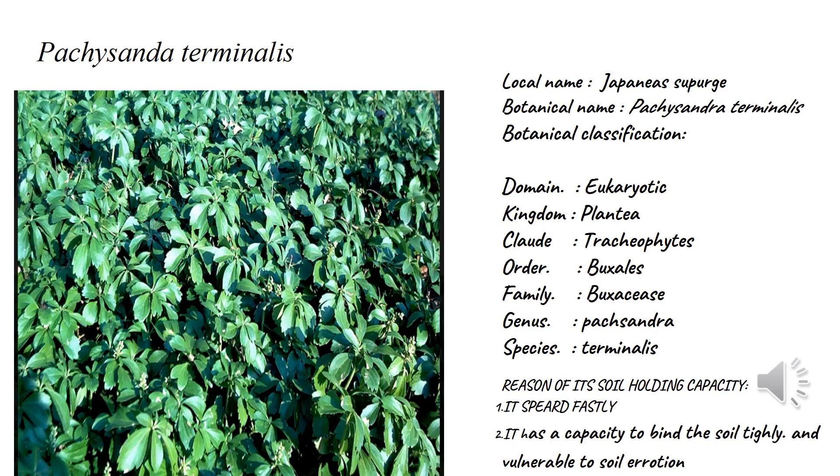Buxales means the male and female flowers are separate in this plant. Genus Pachysandra, species terminalis. The reason for their soil holding capacity is that it is a vastly spreading plant with the capacity to bind to soil, making it resistant to soil erosion.